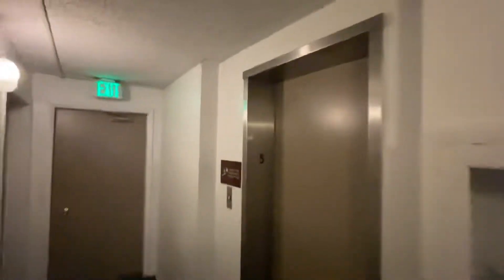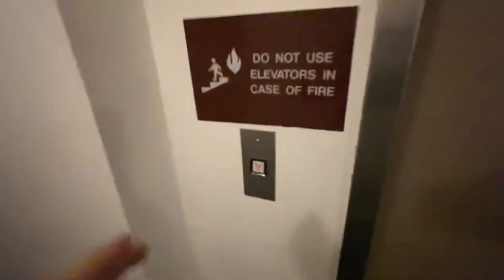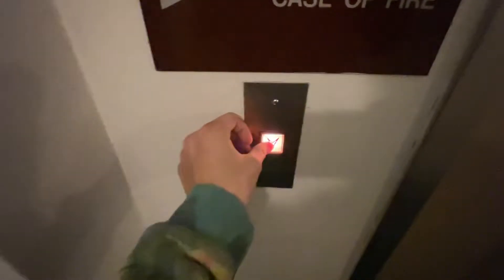We have got ourselves a treat. That's right, an original U.S. elevator. Looks to be from the early 70s. Check this out. Pretty cool.